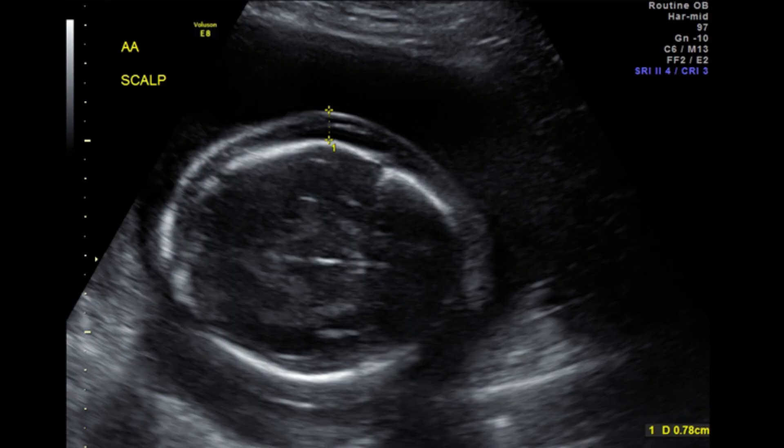You can have stage three donor, stage three recipient, or stage three donor-recipient. In stage four, the babies have gone into heart failure — one or both. That is shown on ultrasound with fluid that accumulates and extravasates in different parts of the body: at the level of the scalp, the chest, and the belly. This fluid accumulation in the baby indicates that the baby has gone into heart failure.